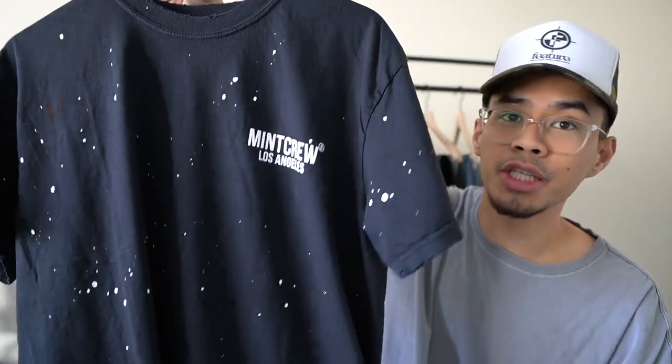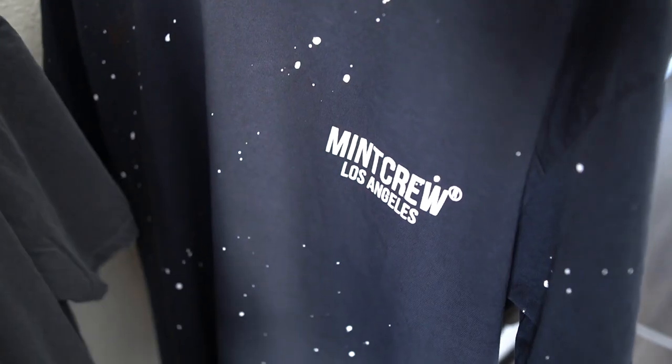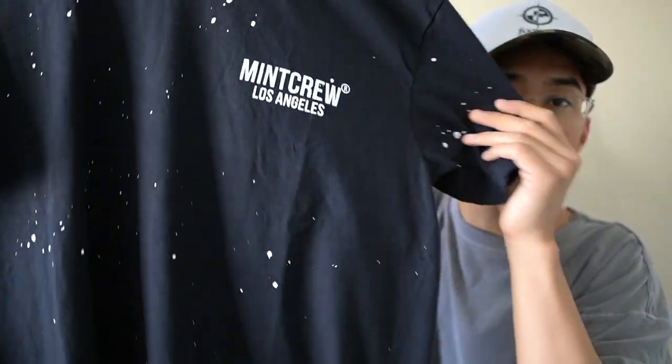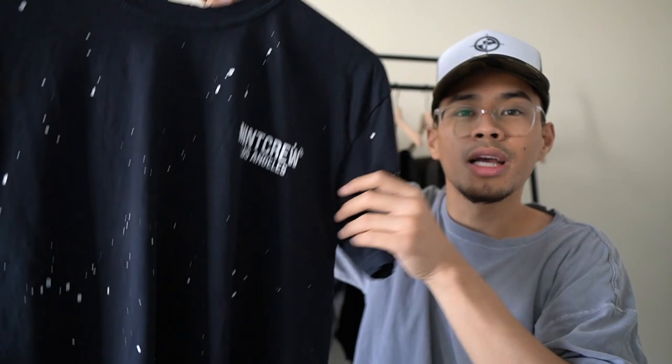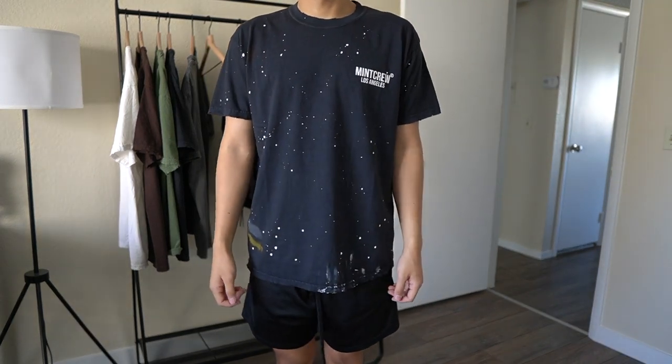I'll make sure to do a whole separate video on what blanks I'd recommend for summertime, so stay tuned for that. Right now I'm really rocking heavily with the Mint Crew blanks. Last but not least for the t-shirts, I also copped the paint splatter t-shirt. I believe these are on the same blanks, just with a hit that says 'Mint Crew Los Angeles' and paint splatters all around. Each shirt is different, so you kind of have a one-of-one piece since each paint splatter comes out differently.